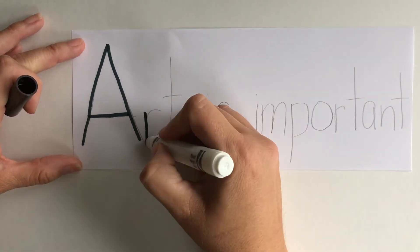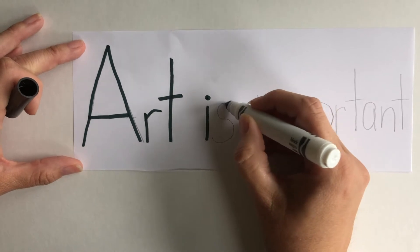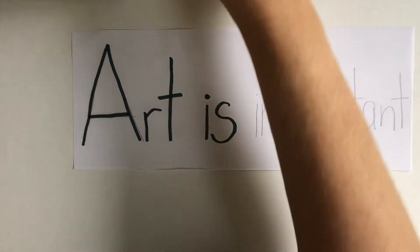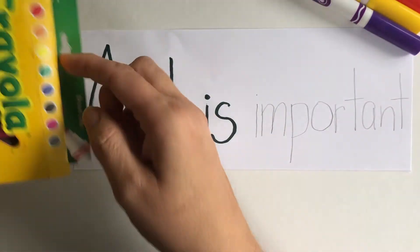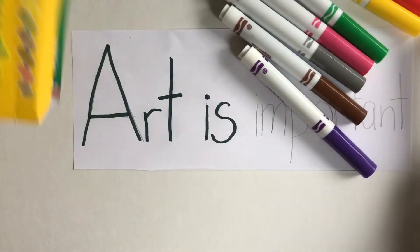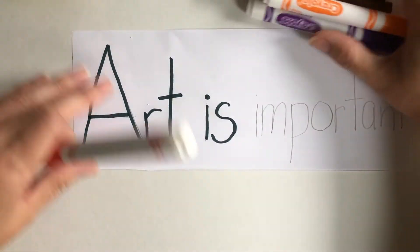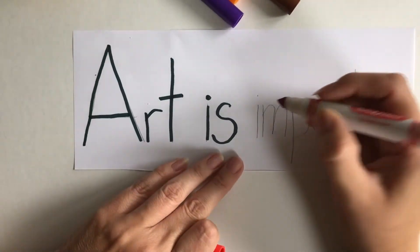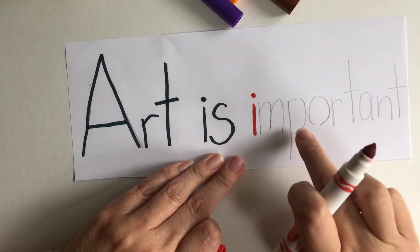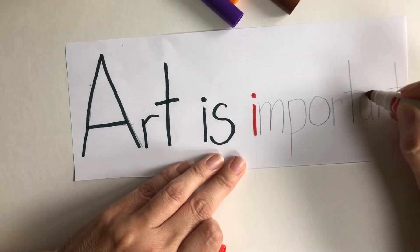"Art is" — and then I think I'm going to choose different colors for the other letters. I'm just using my regular Crayola markers for this part. I think I'm going to do a rainbow: red, orange, yellow, green, blue, purple, red.